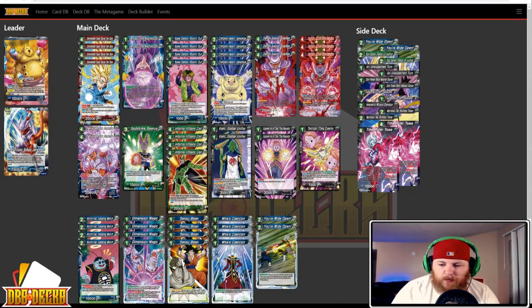Next up we have another Janemba — this is from Nick Brady, running more of your traditional Janemba. The list has four Unbreakable Super Saiyan Son Goku, Mr. Boo the Mischievous, four Psyche Demon Rockin' Out, four Childish Heart Janemba, a 3-3 split of Demon Sword and Janemba Agent of Destruction, two Reality Bender, one Godstrike Beerus, four Infernal Villainy Cell, two Kami Global Unifier, two Supreme Kai of Time Time Regulator, one Toki Toki Time Creator, four North Kai Keeping Watch, four Dimension Magic, four Sensu Bean, four Whis, and two You're Wide Open. This is what you'd traditionally see — running both pseudo super combos and the full Janemba chain. Just running Toki Toki to take advantage of the Kami and the Time Regulator. You've got blockers, board wipe, both draw cards. Running You're Wide Open — the blue counterplay card — as well.